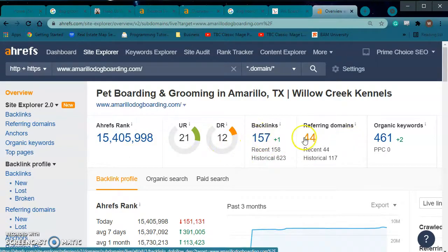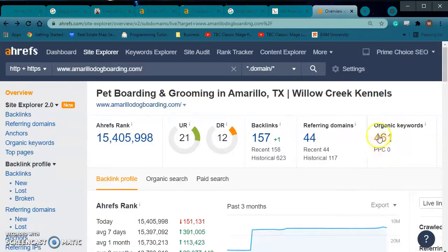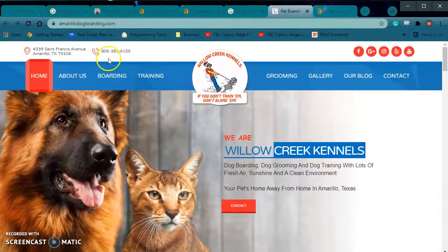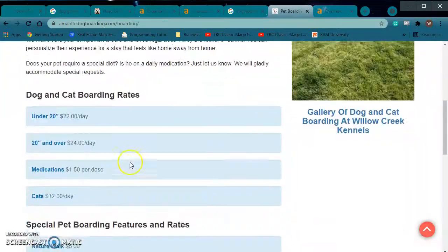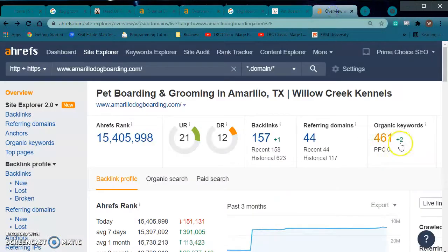The backlinks — they have 157, from 44 different sites. Look at how many keywords they're using though: I feel like they're spreading themselves thin because they don't have enough information to be trying to go for 461 keywords. So there's a balancing act — you find the specific keywords that customers in your area are searching for and implement those into your site. You don't just implement whatever you think sounds good; you actually find what people in your area are searching to find your services.